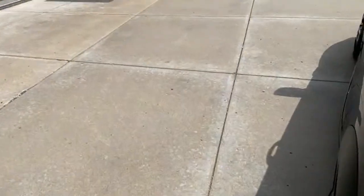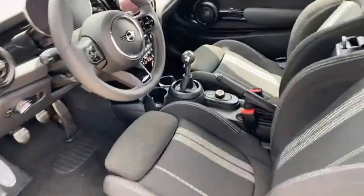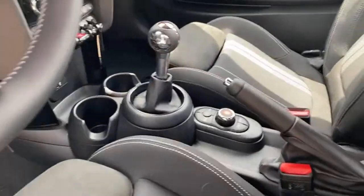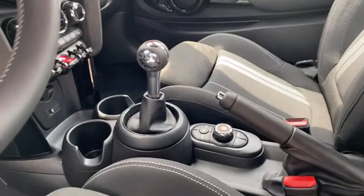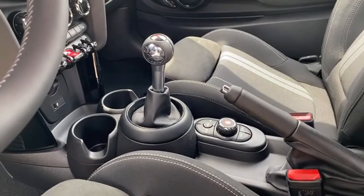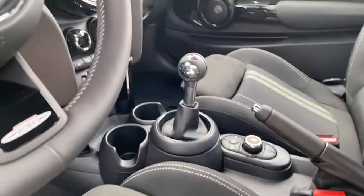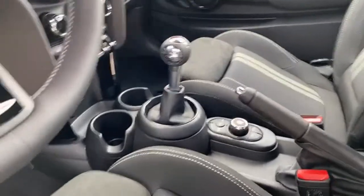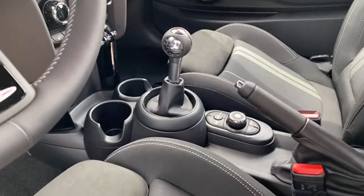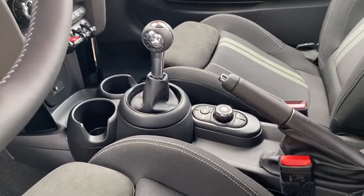On the electronic parking brake in the US: it's only available on automatic/DCT transmission vehicles, on electric MINIs, and on models equipped with adaptive cruise control with stop-and-go. A manual transmission car with an electronic parking brake is a new one on me — we don't have that here in the US.